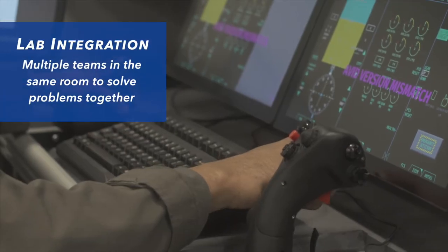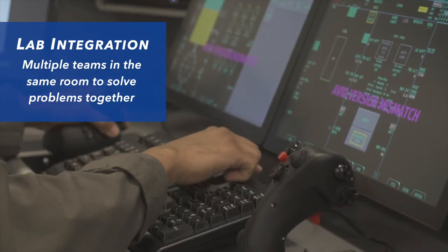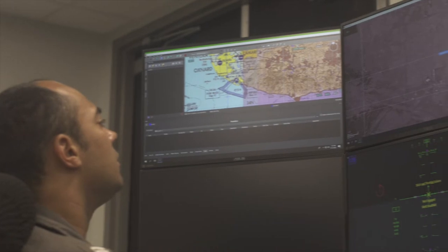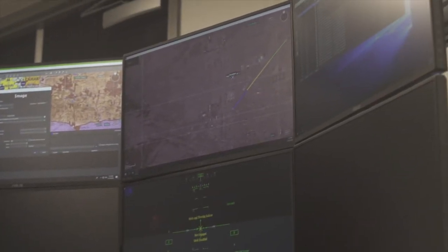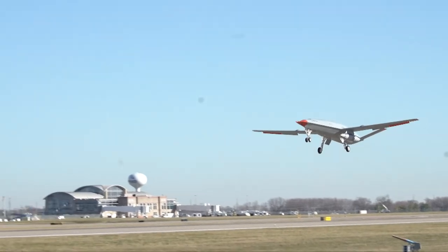The lab integration brings multiple teams into the same room to solve problems together. We're all in the same room. Everybody can see what everybody else can see. There is no hiding behind proprietary or anything like that. It would just be: this is what we're seeing, this is what we're doing, and let's make it happen. Let's finish this out.